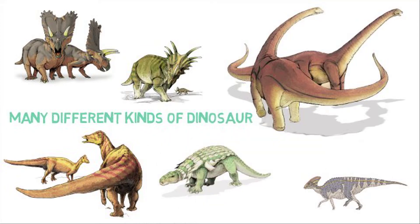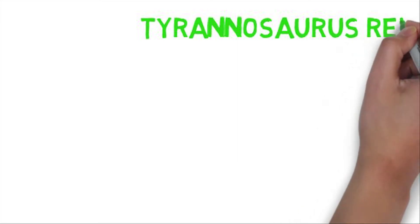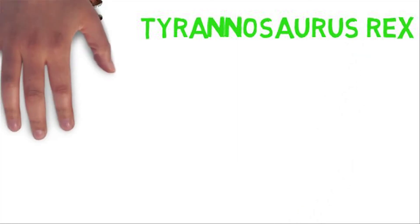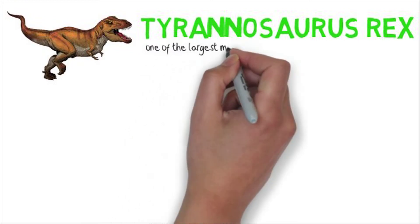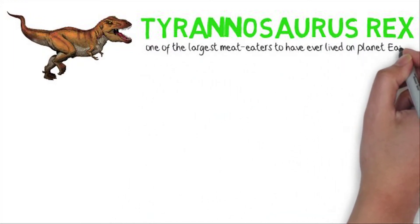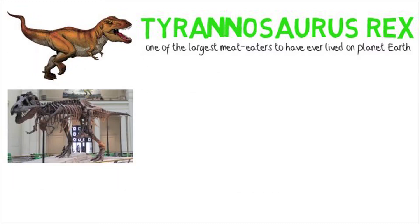The most well-known kind of dinosaur is called the Tyrannosaurus Rex, or T-Rex. T-Rex is really interesting because it looks quite scary. It is one of the largest meat eaters to have ever lived on this planet — about four meters tall, twelve meters long, really fast, and with big, big teeth.